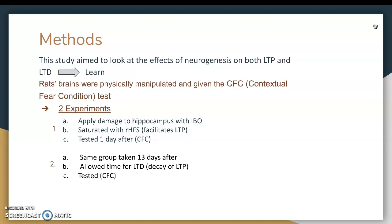These rats were given these tests, but first there was damage applied to the hippocampus with IBO, which is ibotenic acid. They were saturated with RHFS, which is repeated high-frequency titanic stimulation, and that was to encourage and facilitate LTP, and they were tested a day after with the CFC. The second experiment took the same group 13 days later to allow time for long-term depression, or the decay of LTP, and then they were tested with that same CFC test.